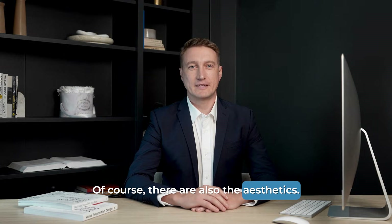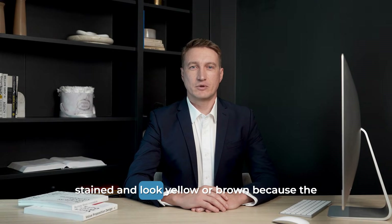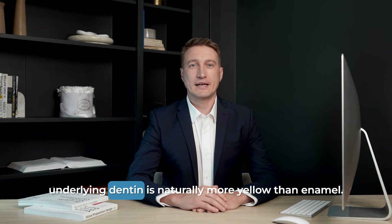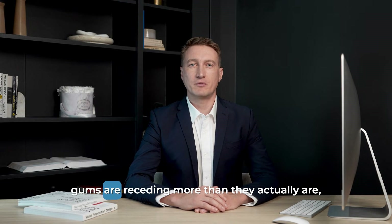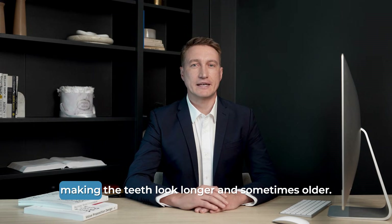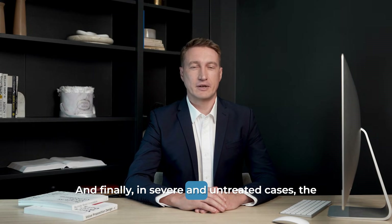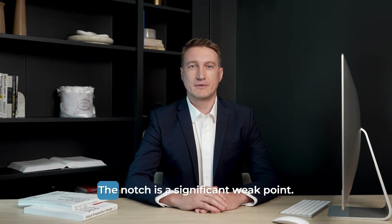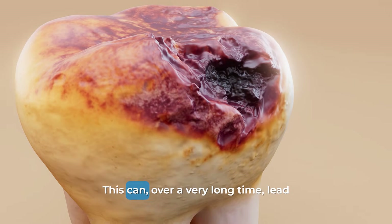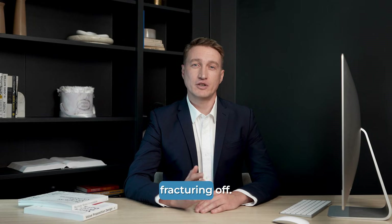Of course, there are also the aesthetics. As the notches get deeper, they can become stained and look yellow or brown, because the underlying dentin is naturally more yellow than enamel. It can also create the illusion that your gums are receding more than they actually are, making the teeth look longer and sometimes older. And finally, in severe and untreated cases, the tooth is structurally compromised. The notch is a significant weak point that can, over a very long time, lead to a larger piece of the tooth actually fracturing off.